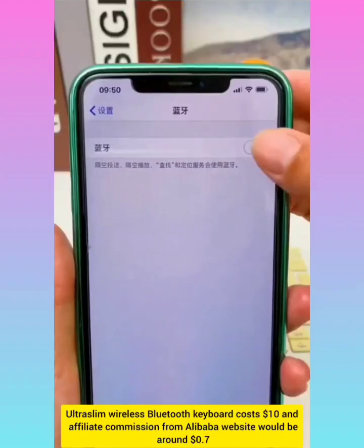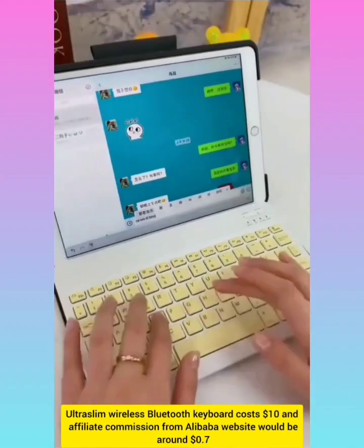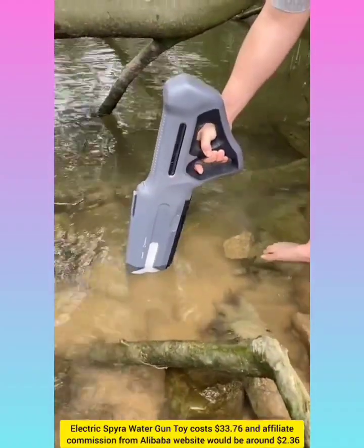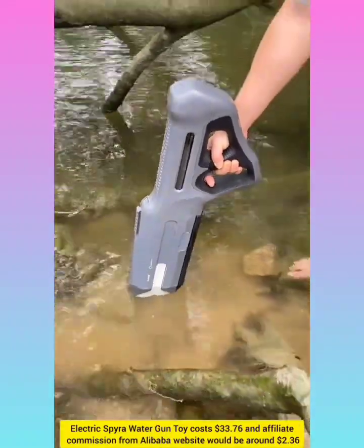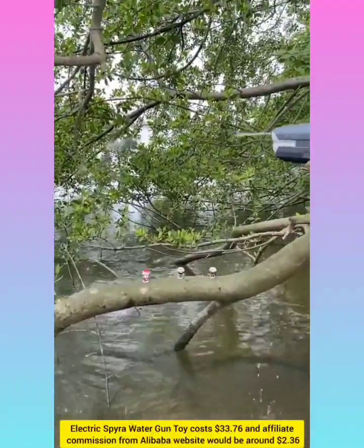Ultra slim wireless Bluetooth keyboard with affiliate commission around $0.70. Electric spray waterborne toy with affiliate commission around $2.36.